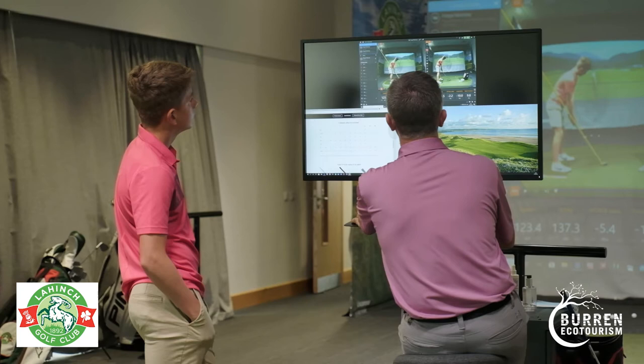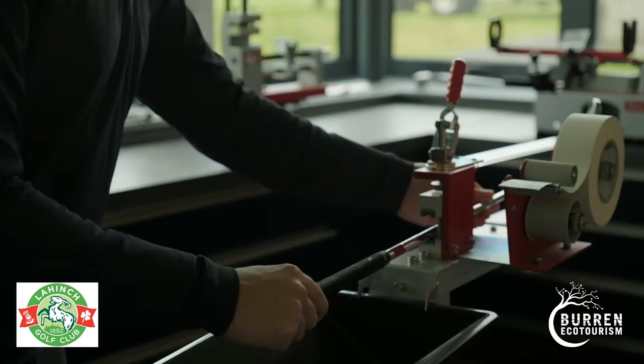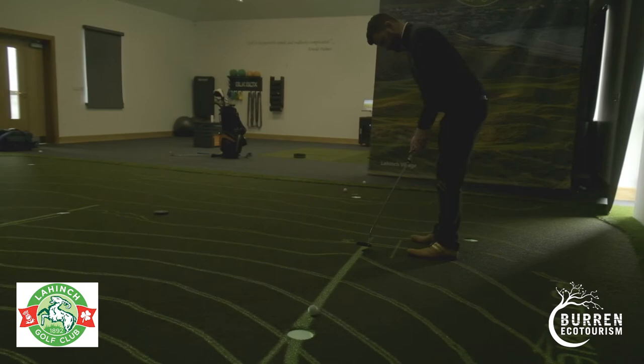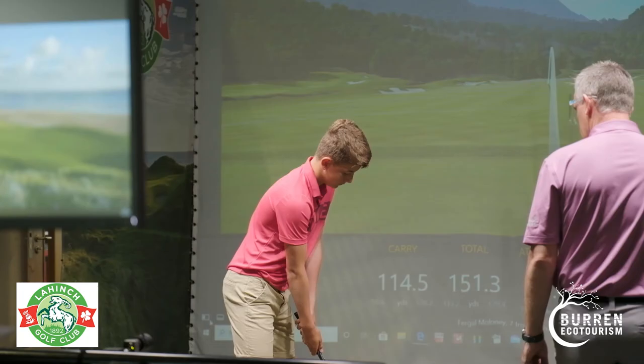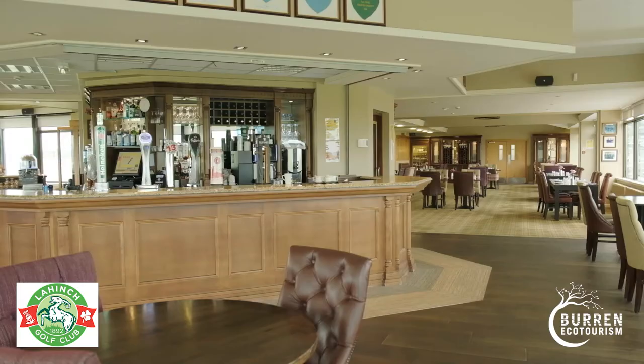We have our indoor performance center and we have the Short Game Academy as well. The indoor performance center was built just before the Irish Open last year and it's state-of-the-art technology. We have PuttView, SAM Balance Lab, SAM PuttLab, and we have a teaching facility and also a member simulator. It's available for lessons with our PGA pros for both visitors and members.